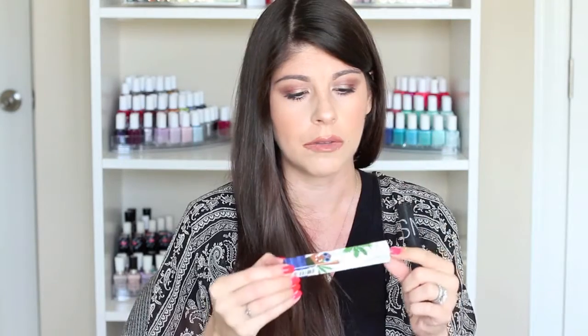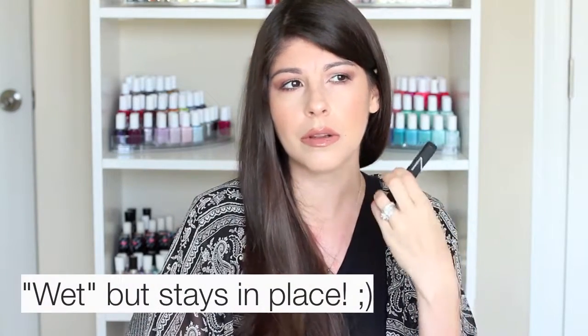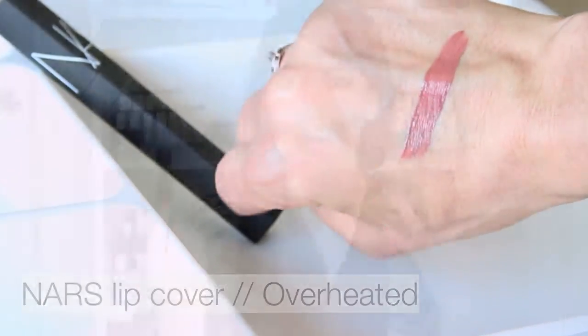Let's start with the one that's on my lips right now — this is a new product from NARS called the Lip Covers. They're very creamy, almost mousse-like liquid lipsticks. They don't dry down 100% matte; there's a little bit of creaminess and moisture to them, but they don't transfer and they're long-wearing. The color I picked up is in the shade 'Overheated' — a beautiful dusty mauve, a little vampier than a nude, a mix of dusty rose and a tiny bit of brown. Really comfortable to wear.